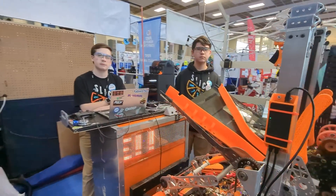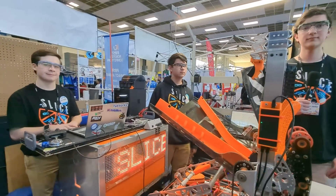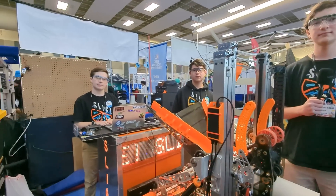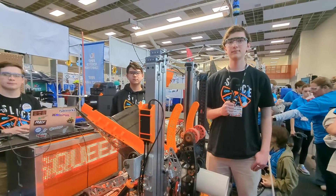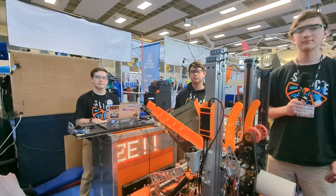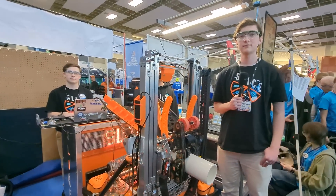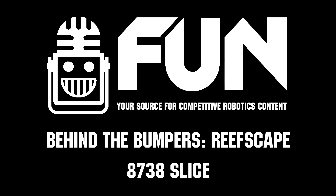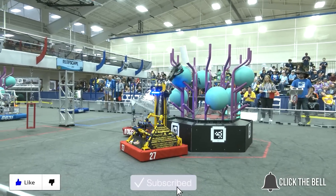Thank you guys. You have a super impressive robot and you've done fantastic so far in the season. I wish you guys the best of luck here at Mecklenburg — I'm very confident you'll continue to do well here and at state championship. Thank you so much. This was team 8738 Slice on Behind the Bumpers. Thanks for watching, don't forget to like, subscribe, and click the bell to stay up to date on future Fun videos.